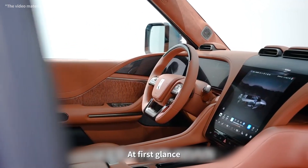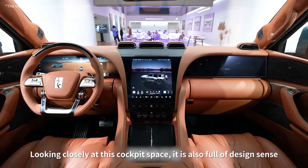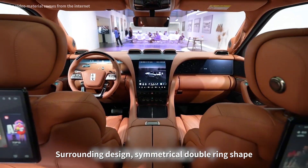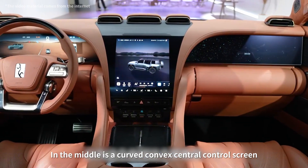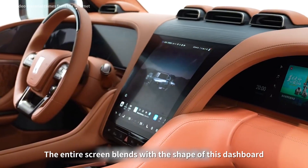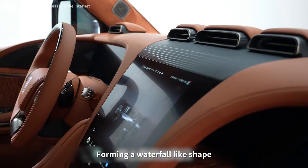At first glance, we feel a sense of luxury in this cockpit. Looking closely at the cockpit space, it is also full of design sense. The surrounding design features a symmetrical double ring shape. In the middle is a curved convex central control screen, which is a rare design on existing models. The entire screen blends with the shape of the dashboard, forming a waterfall-like shape.